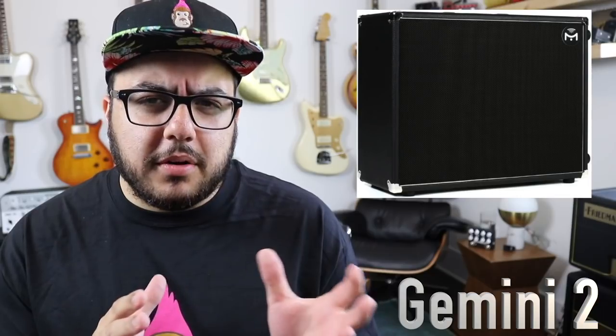I was really surprised at how different all these sounded, and yet how I kind of like the sound of multiple units. So who wins the shootout? First off, let's talk about the Mission Gemini 2 for a minute. This is sort of a unique solution and it really stands apart from the others.